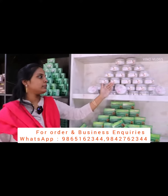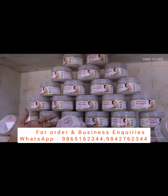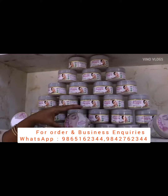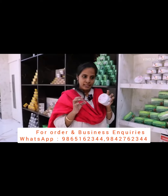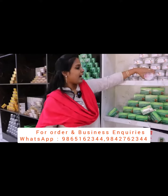This is a face pack. Minimum, if we go to a parlour, a cleanup costs 600 rupees. In a week, this herbal face pack lets us do an instant cleanup at home. And the golden face pack. And the hair color.